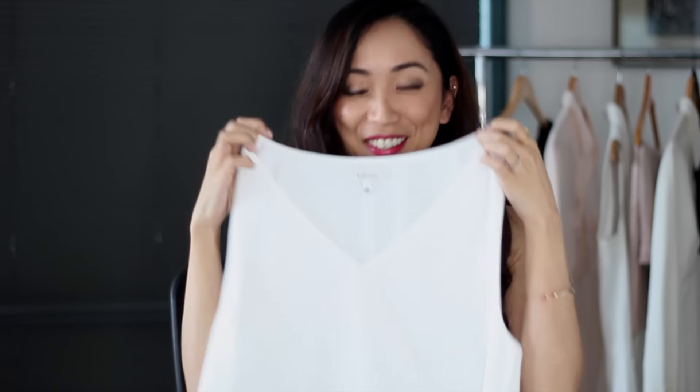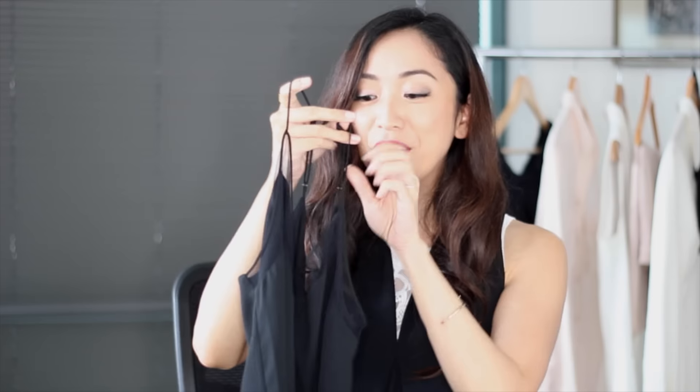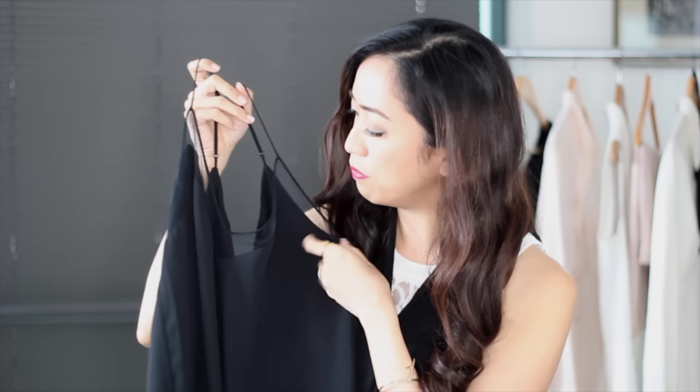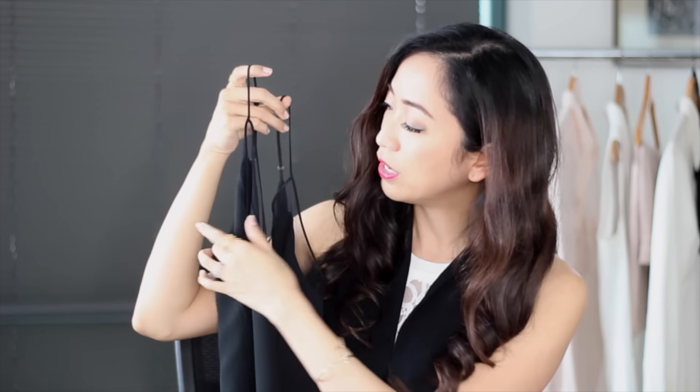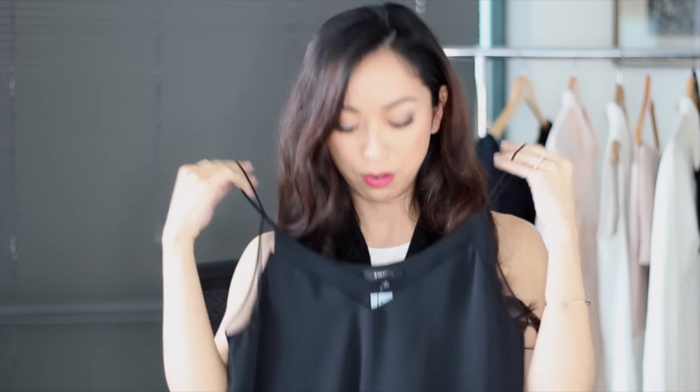The other piece from Aritzia is a black cami with a little bit of mesh detail along the border, which adds something extra. It's versatile — you can layer a blazer over it for a professional look, or wear it on its own for going out.